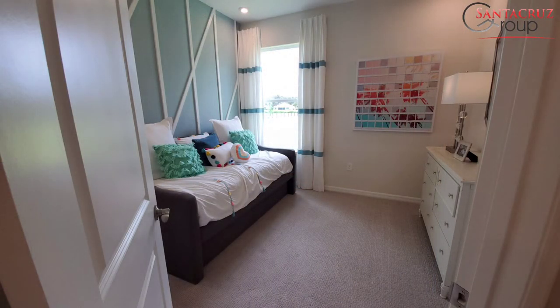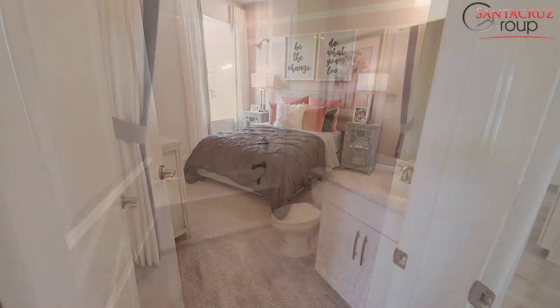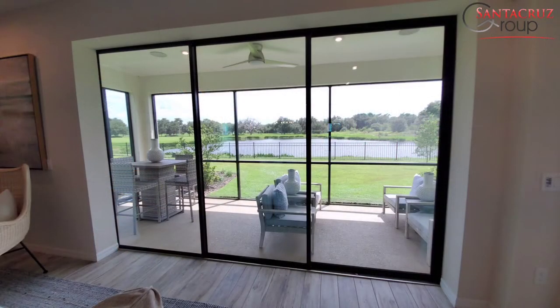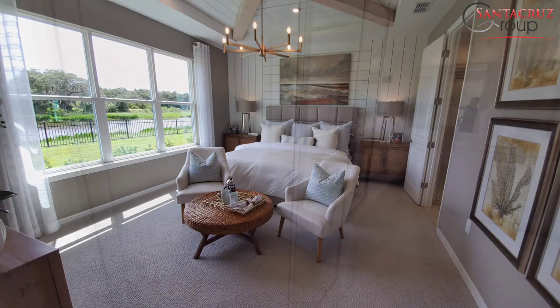These homes that I'm showing you right now come as a base model with granite countertops, 42 inch cabinets, pavers in the front, roof tile, and filtered water in the kitchen.